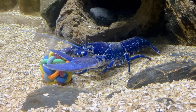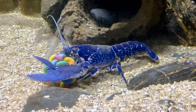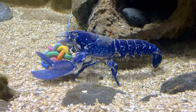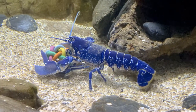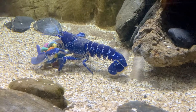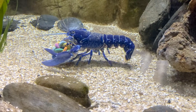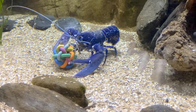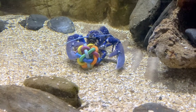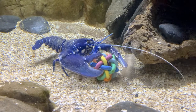Just like other crustaceans, they do not have a fixed size limit and continue to grow until they die. In order to grow, lobsters actually have to shed their shell in a process called molting. When the shell becomes too tight, they split it in half where the main body meets the tail and then crawl out. This is a very dangerous time for lobsters because they have no protection against predators until the new shell becomes hard. Juveniles molt several times a year, whereas adults may only molt once every one to two years.